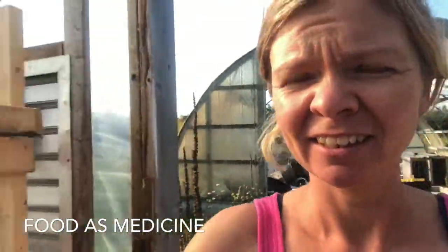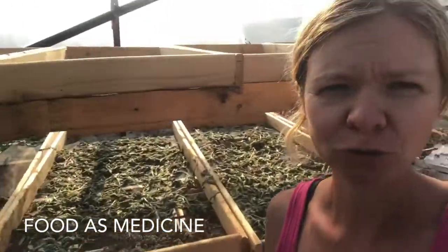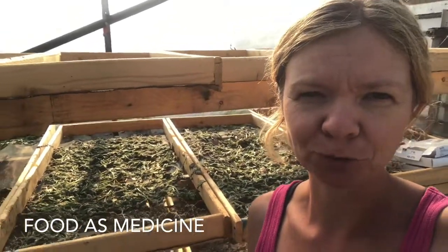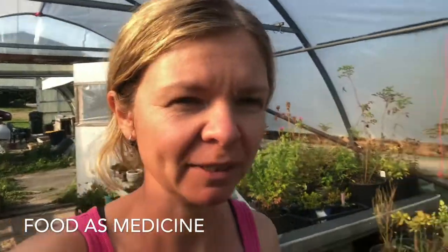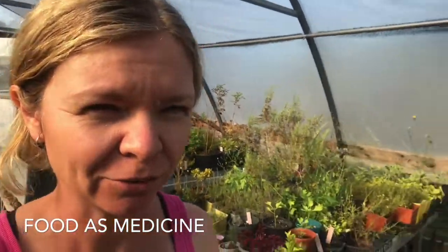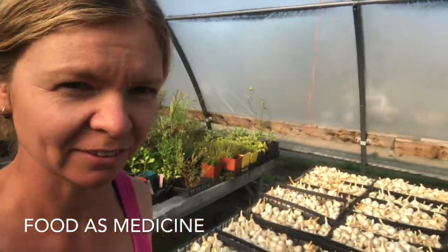Here is my greenhouse where I have the herb dryer going. We try to grow a lot of herbs as well — medicinal and culinary herbs. This is kind of a passion of mine; I really want to grow food as medicine. So I have a lot of herbs right there, and lots of garlic.